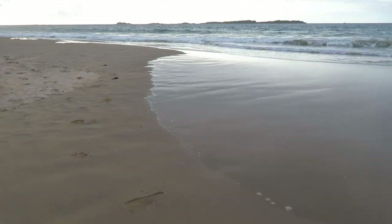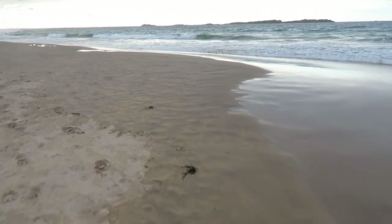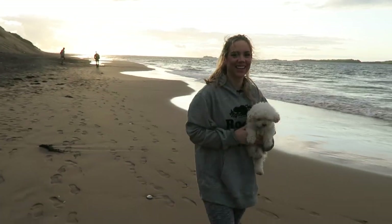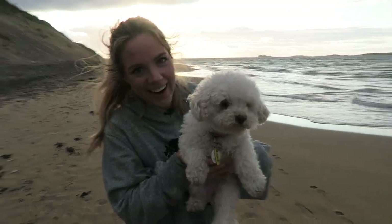Hey guys, welcome back to my channel. Today's video is my nighttime routine, so I'm just going to take you along with what I basically do at night. On this night we went up to the beach and went for a little sunset stroll — the beach is very close to us. But when I get home, I like to go right to the kettle and boil some water.